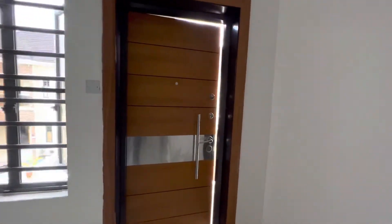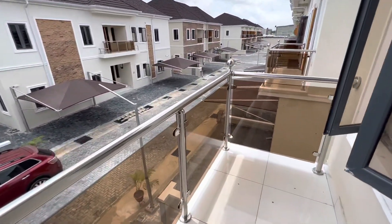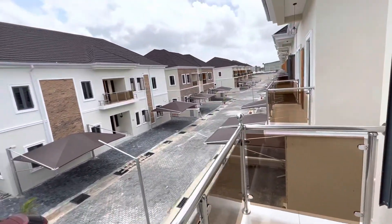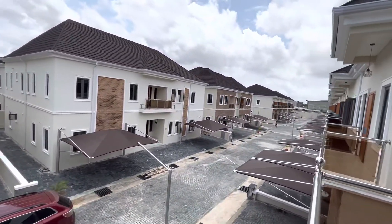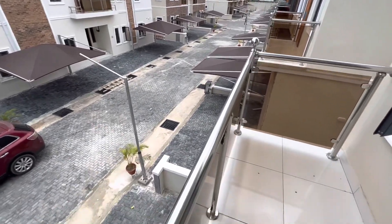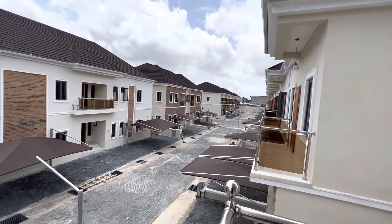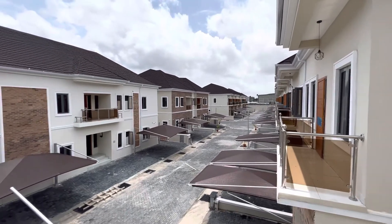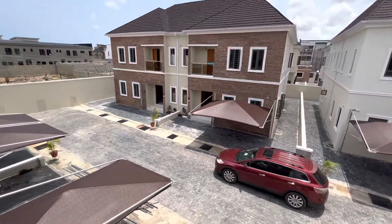This one has the balcony. You can come out here, take a seat, and enjoy the fresh air — it's quite windy up here. So this is JO Properties Plus. We provide the finest houses in Lagos, Nigeria — California 7.